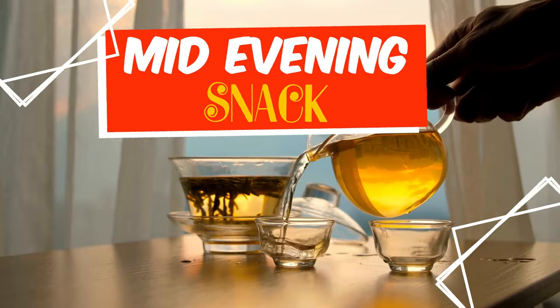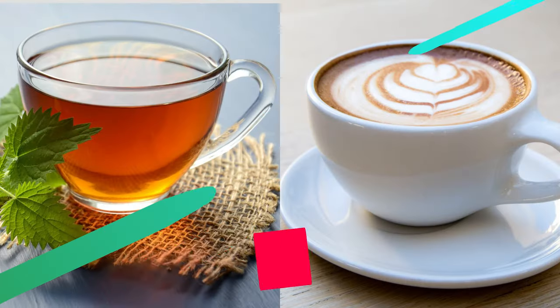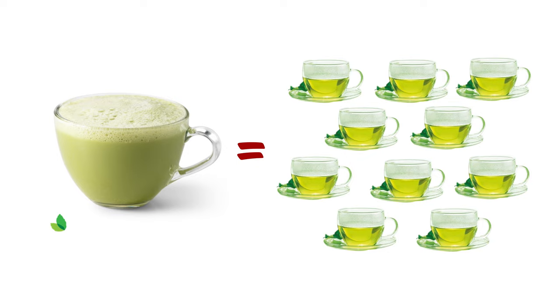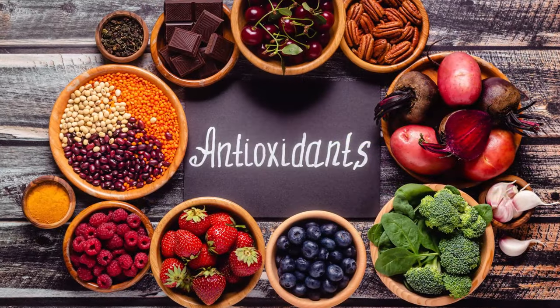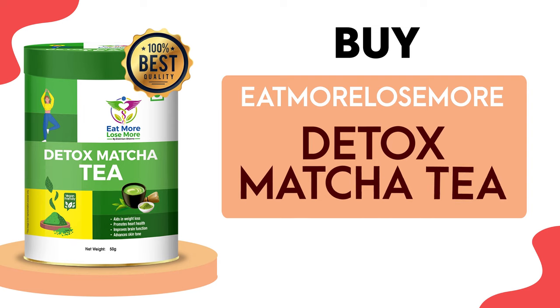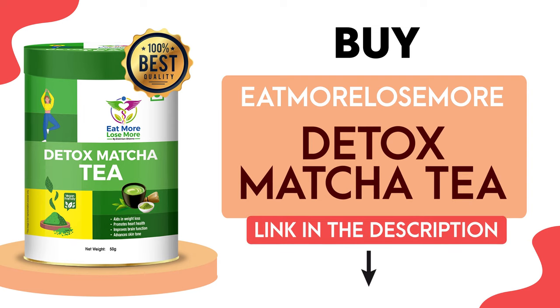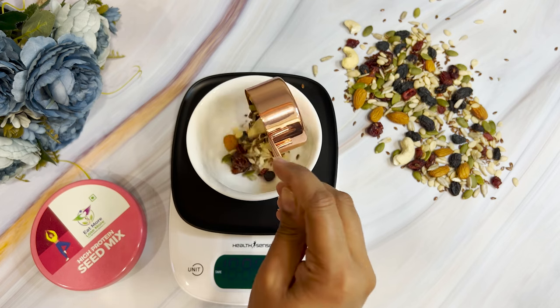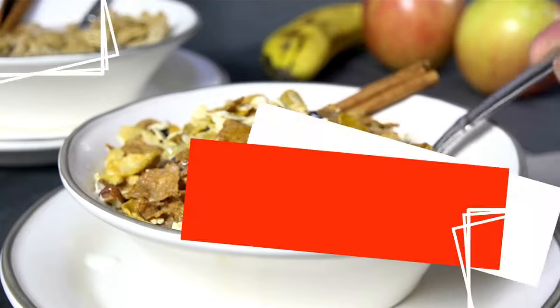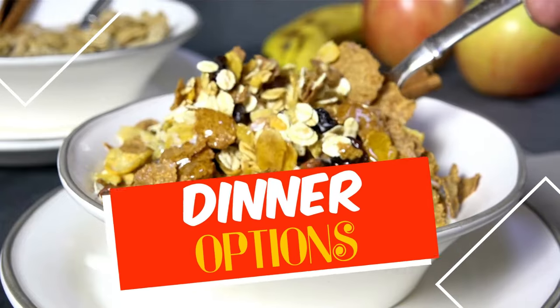Proceeding towards our mid-evening snack options for the zero salt diet plan — the first option is tea or coffee as per your preference, but do not add any sugar or sweetener. You can also have matcha tea — one cup of matcha tea is equal to 10 cups of green tea; the antioxidant level is super high and it has great belly fat cutting benefits. The link to buy the best organic matcha tea is in the description box below. Along with that, you can have 30 grams of high protein seed mix to get a good protein content.